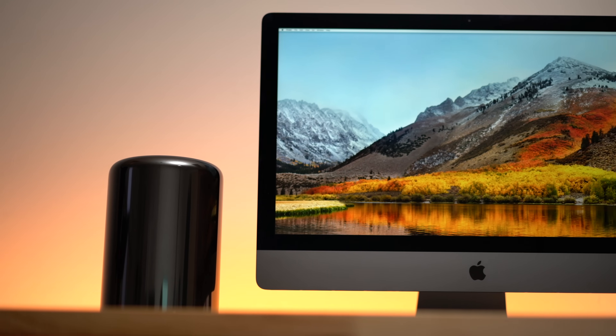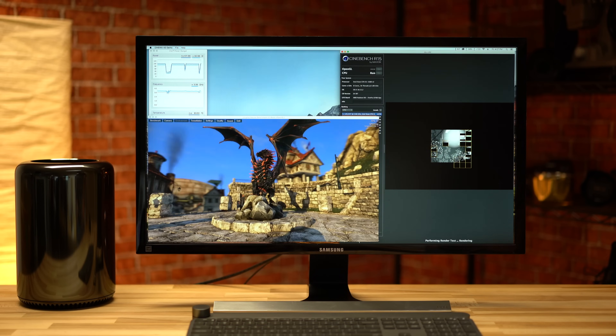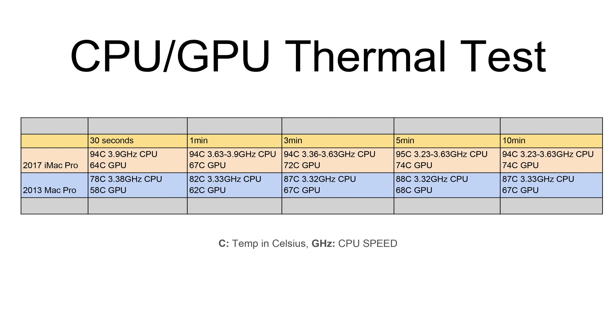Since both of these systems are very compact, we decided to push their cooling systems to the limit by working both the CPU and graphics to the extreme. While the graphics card stayed cool enough, the CPU in both machines did end up thermal throttling after just one minute of use, and both systems' fans kicked up to full speeds. The Mac Pro did stay cooler and quieter long term.